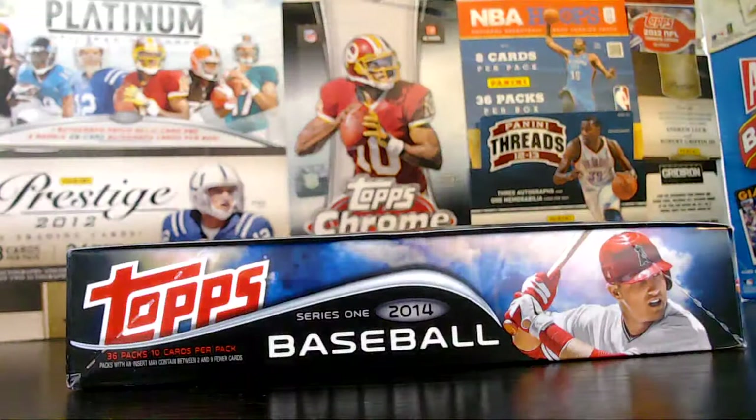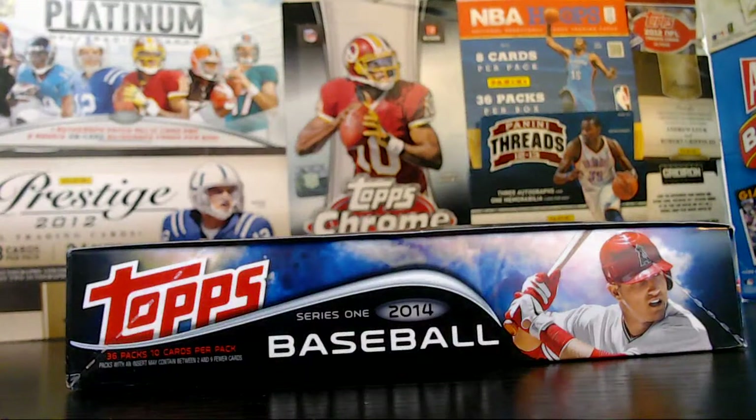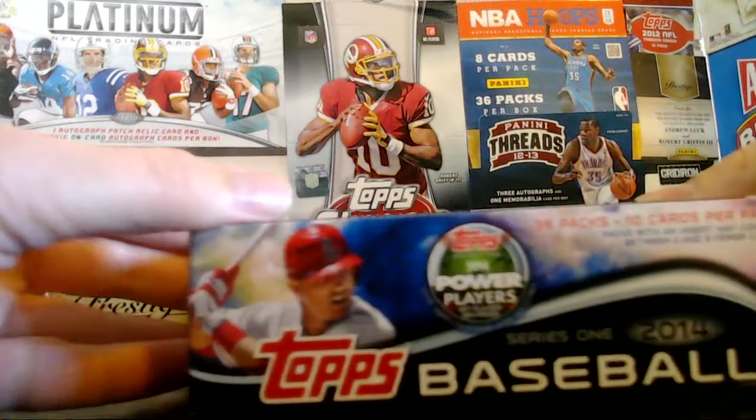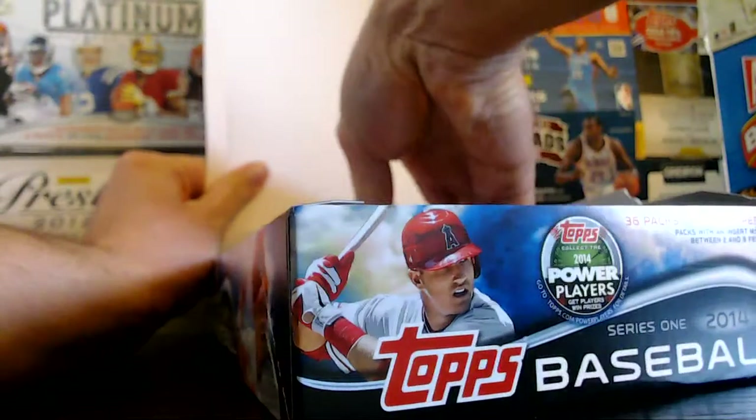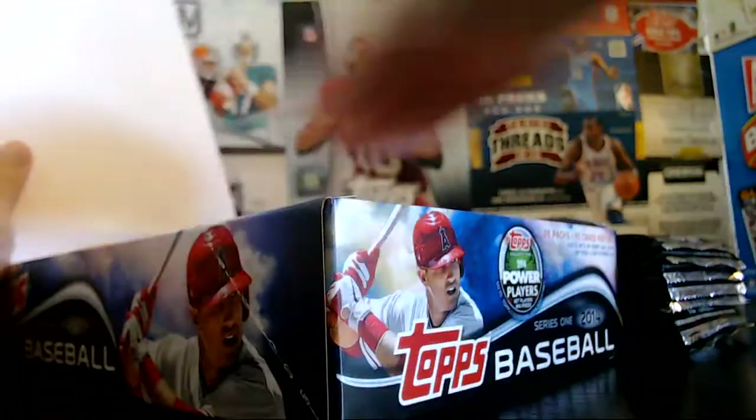There are also postseason variation cards, which we'll be able to tell — at least we'll be able to tell if they might be the variation or not. With that being said, let's just see what we got here.